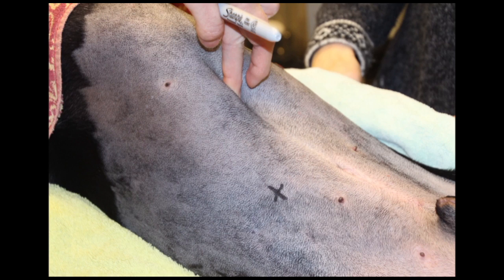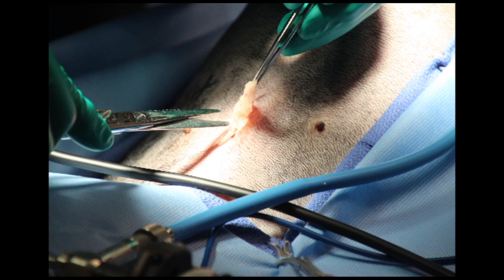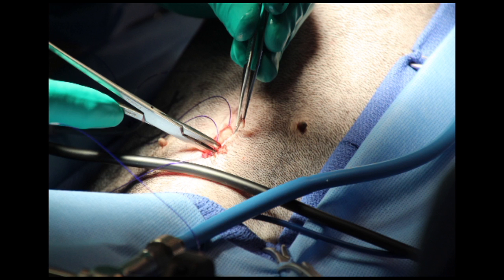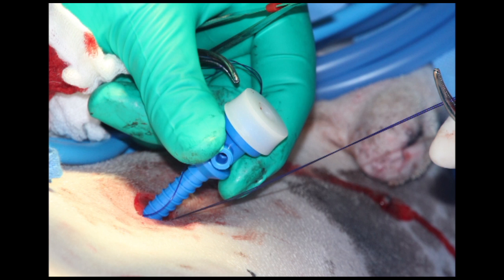The camera port is a 5-millimeter low-profile Vetovation trocar. A modified Hassan technique is utilized. Dr. Eward is dissecting down to the linea alba, then placing two stitches into the linea. Hemostats are then placed on the stitches to help retract the abdominal wall away anteriorly. The abdomen is then safely entered with a 5-millimeter trocar.